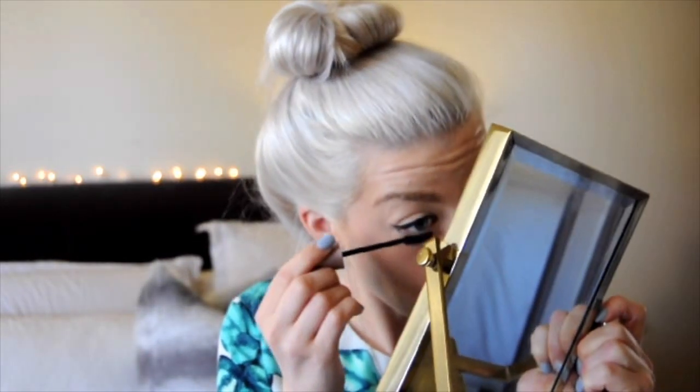Next I go in with mascara. I use the Lash Sensational by Maybelline, which I find is similar to the Roller Lash — this is just a cheaper dupe. I wipe off any excess and start by looking down, making sure I cover every lash a little on the first pass, then go back in to fill them in more. I also have to make sure all my hair is back so I don't get mascara on it.